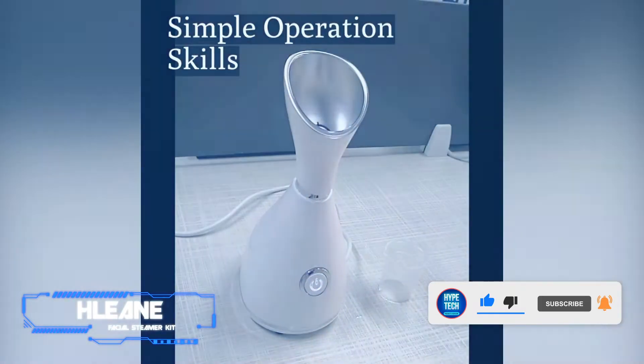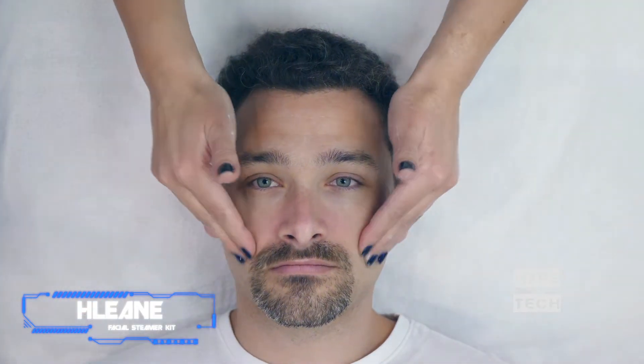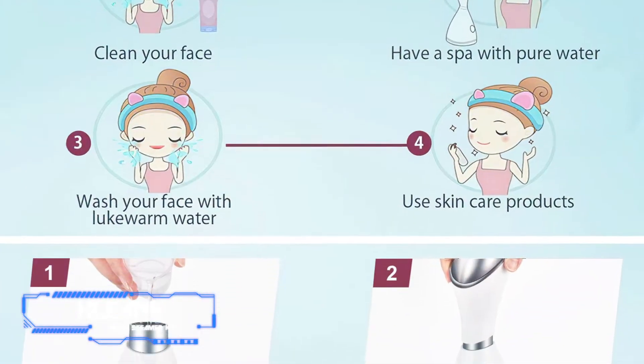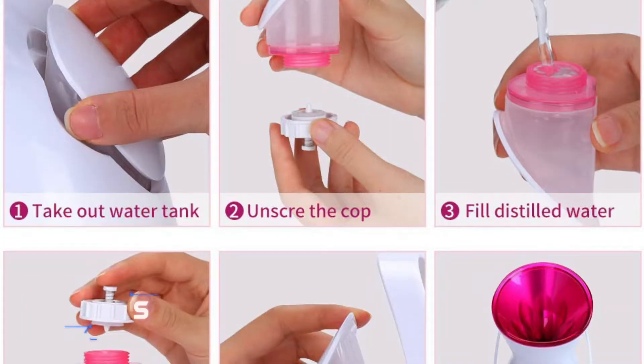Want to have a pro-grade spa day at home? Then this steamer is exactly what you need. It gives your skin plenty of pore-opening hydration to help extract and unclog all in under 10 minutes — giving you enough time to play around with your favorite face masks, which you can easily apply mess-free with the included mask brushes. Plus, the included cat-inspired headband is too adorable to pass up.